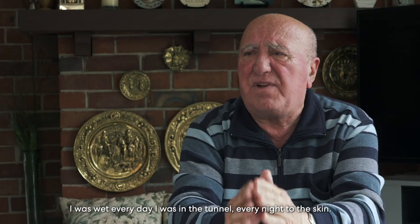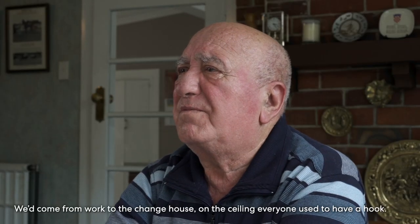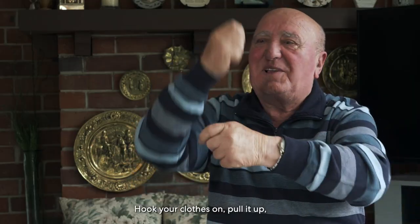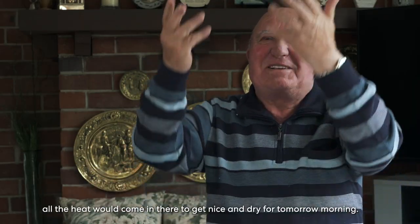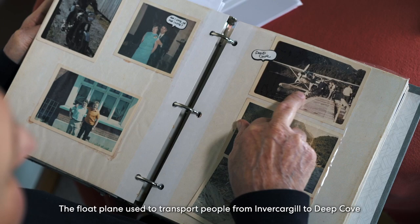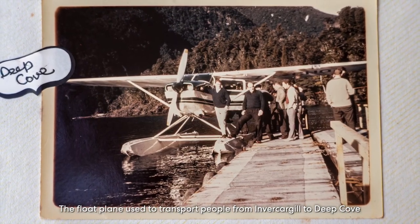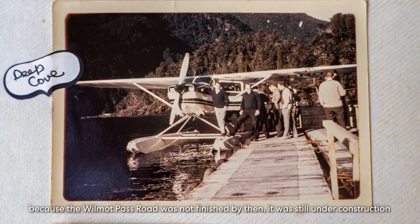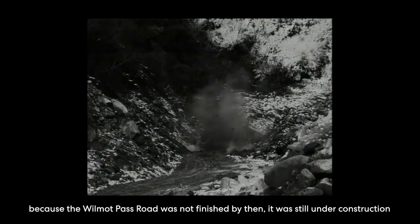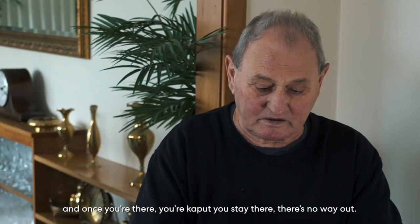I was wet every night in the tunnel, every night to the skin. We'd come from work to the change house, and on the ceiling everybody had a hook to hang their wet gear up, pull it up, all the heat would come, and I'd say, dry tomorrow. The floatplane used to transport people from Invercargill to Deep Cove because the Wilmot Pass road was not finished by then — it was still under construction. Once you're there, you're stuck, you stay there. There's no way out.